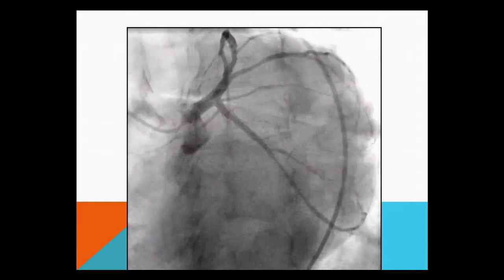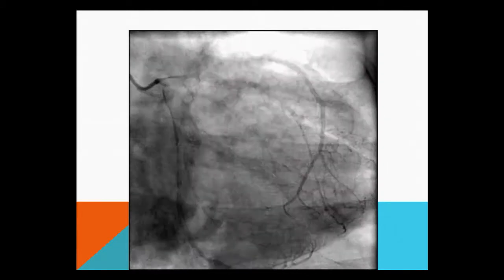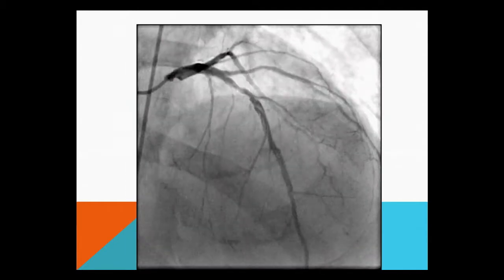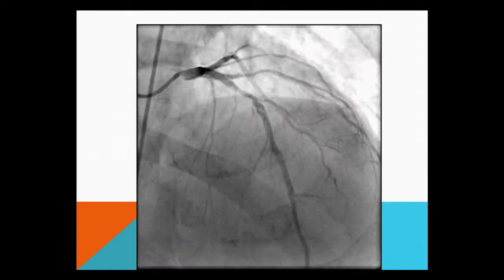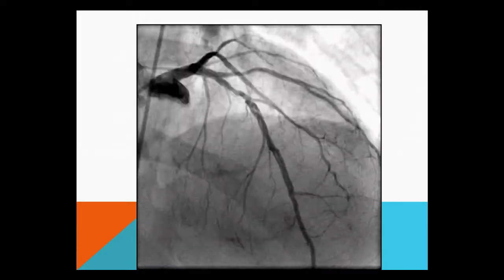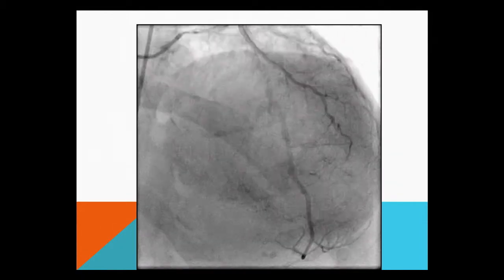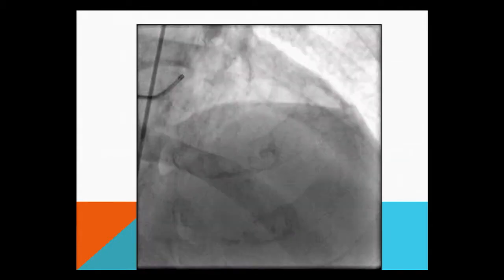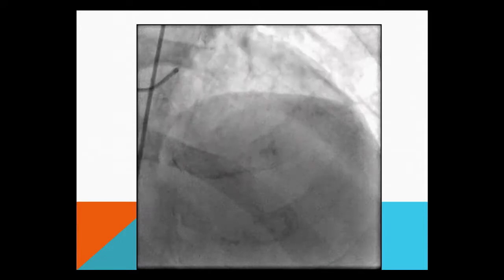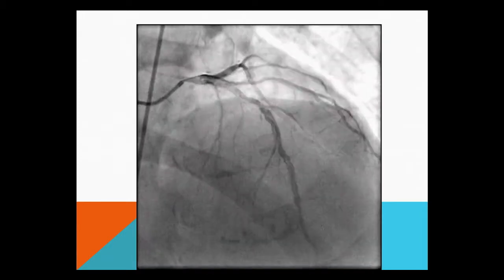So this is the diagnostic angiogram. I'm going to let it play for a second. So we think it's probably a dissection of her LAD just beyond the second diagonal. She was transferred still having a little chest pain, but more importantly, the troponins keep going up — so the troponin has not peaked. It's all the way down the whole coronary artery, the flap — it's really far down.